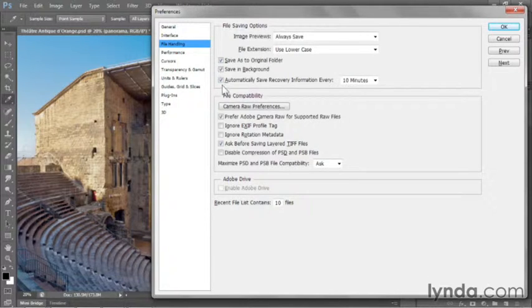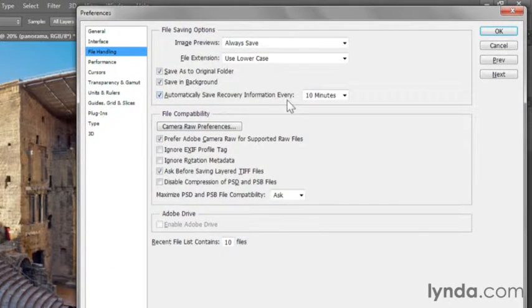Plus, Photoshop CS6 includes an autosave feature that will recover your work in the event of a crash. Watch the following five movies, and you'll know everything.